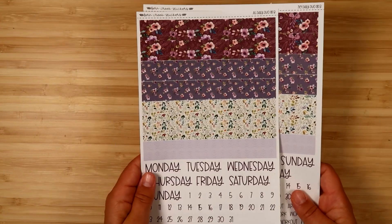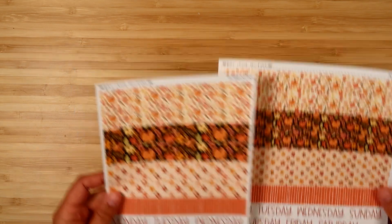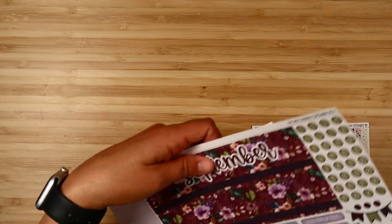And for the Daily Duo format: Autumn Amethyst, Hello Pumpkin, Fall Cottage, and Autumn Dreams.